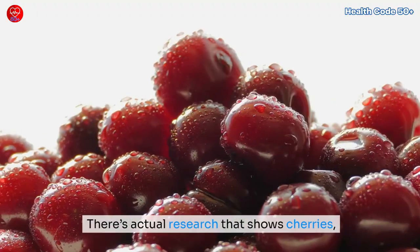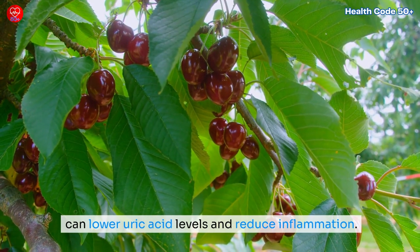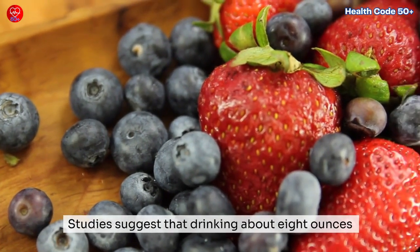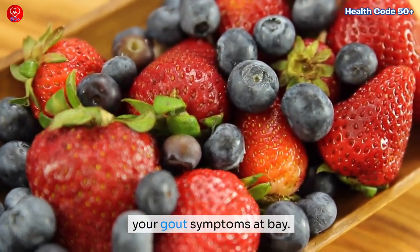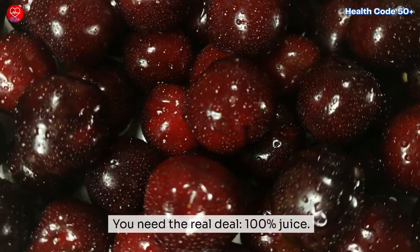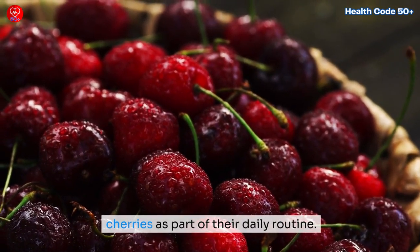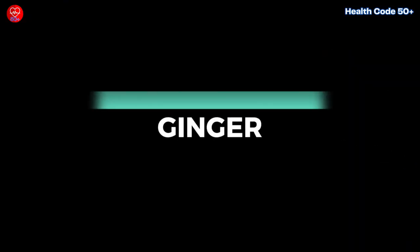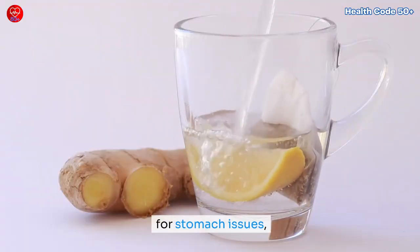Cherries and tart cherry juice: let's start with cherries. There's actual research showing that cherries, especially tart cherry juice, can lower uric acid levels and reduce inflammation. Studies suggest that drinking about eight ounces of 100% tart cherry juice every day can keep your gout symptoms at bay. We're not talking about cherry-flavored drinks loaded with sugar — you need the real deal, 100% juice. Some people even swear by eating fresh or frozen cherries daily, as they're tasty and could help you dodge that next painful flare.